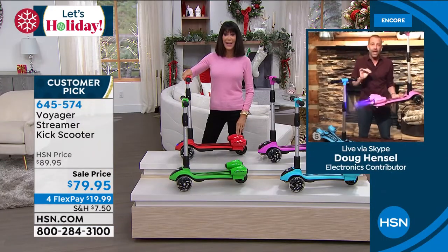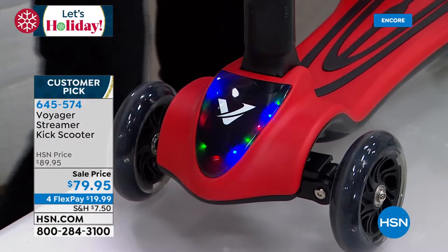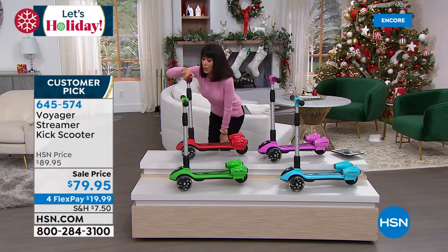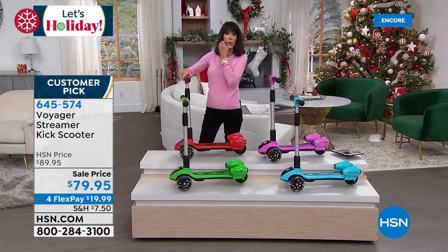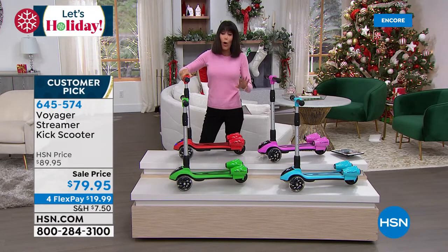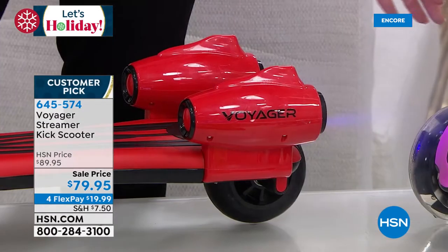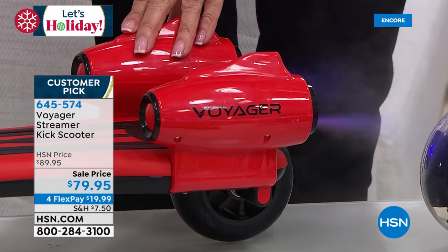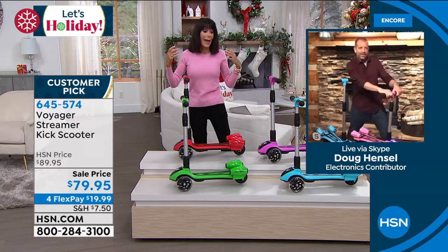Everything illuminates as you're scootering - the wheels, the front, everything. You hit one button and you have a jet stream. It's a customer pick sitting at almost five-star reviews at HSN.com - a 4.7 star. Look how it lights up, and when it moves all your wheels light up as well. All the sounds when you hit the button - oh yeah! The kids are going to have the best time with this. You turn around and get the jet stream shooting out the back. We have all four colors available right now.